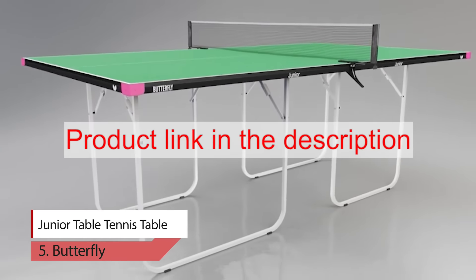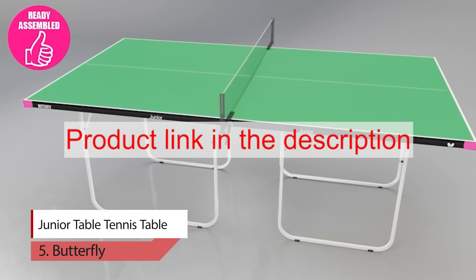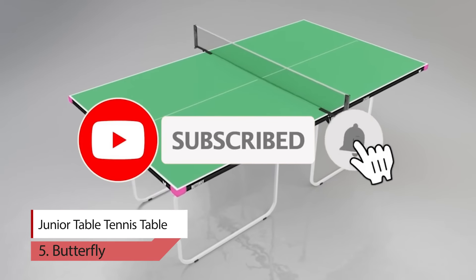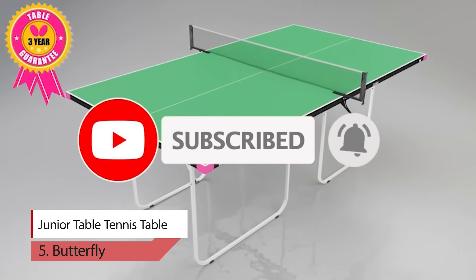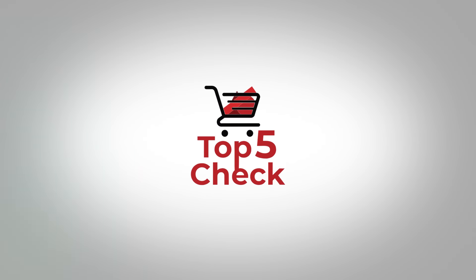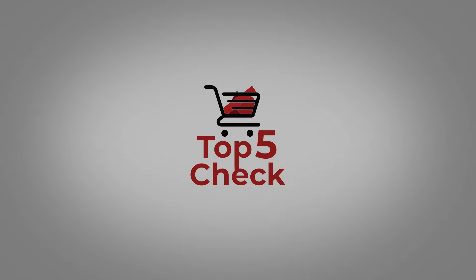To buy products from Amazon, please click on the link in the description. Thank you for watching the video. Please like, comment, share, and subscribe to our channel. We'll see you next time.